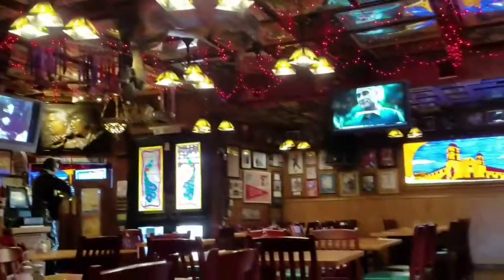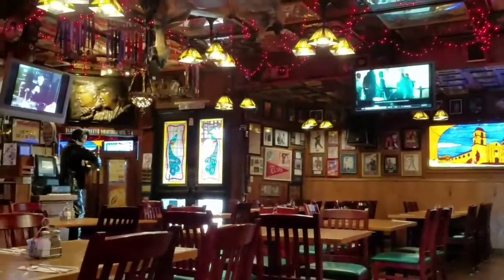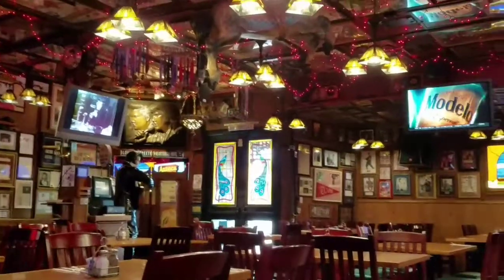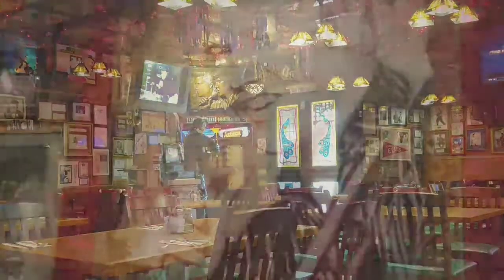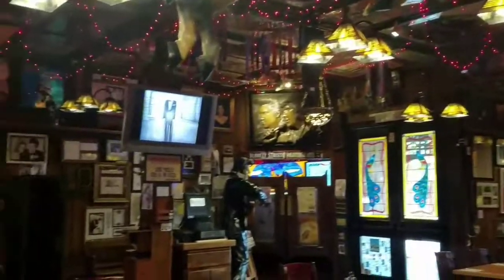Just finishing up our dinner. There's nobody here but us at the moment — we came at an oddball time on purpose so it wouldn't be busy. So we are done eating and we're going to take off now. They're playing Frank Sinatra and Elvis Presley on the TV. But before I leave, I want to do one more walk through the bar.